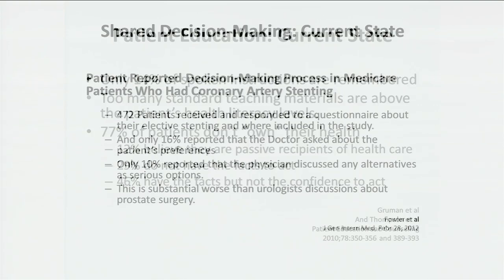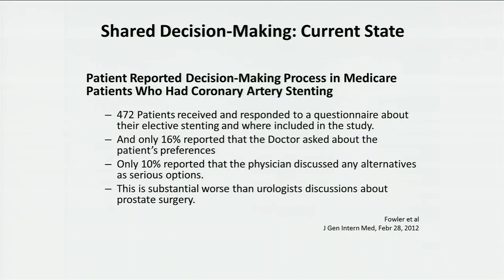A study that came out last month asked 472 patients to tell them about their coronary disease and stenting. They also looked at a group of patients with elevated PSAs seeing a urologist. Only 16% reported the doctor had asked them about their preferences in health care. 10% reported that the physician discussed any alternatives as serious options — substantially worse than urologists, who were up in the 50% to 60% range. This says that patients are either not hearing, not understanding, or we're not doing a very effective job communicating.